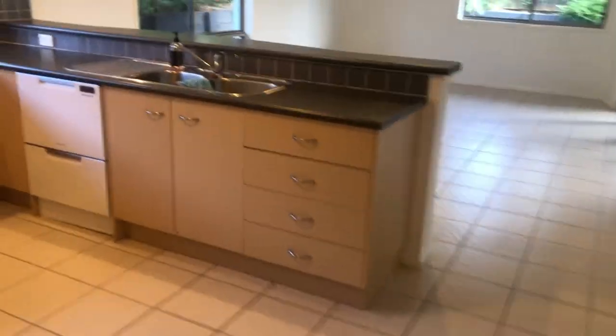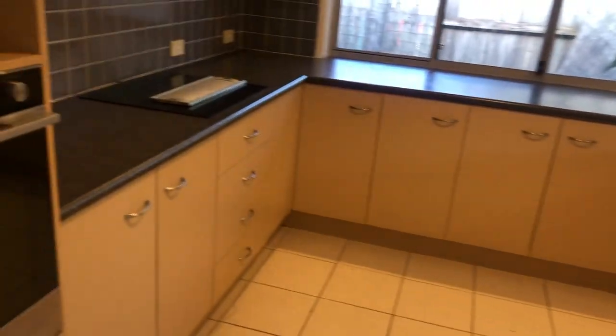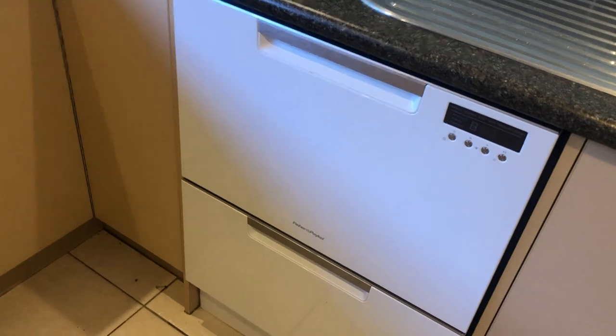Then we come around to the kitchen. It's quite a generous sized kitchen with plenty of storage. We've got a Fisher and Paykel oven, an electric cooktop, a dual Fisher and Paykel dishwasher, dual basins, and fridge space. Again, lots of storage in the kitchen.